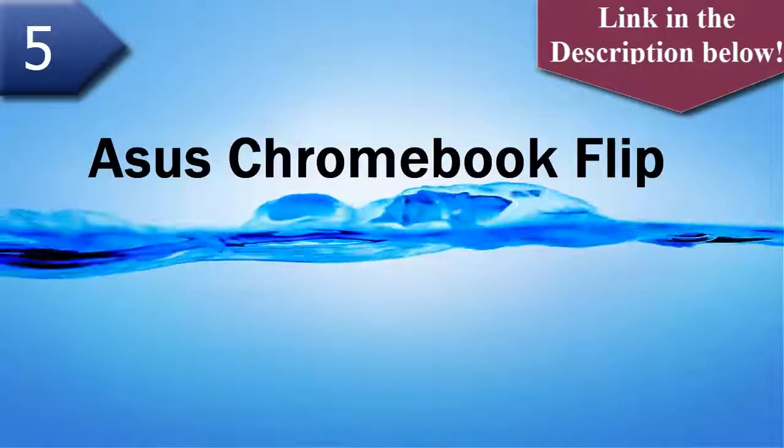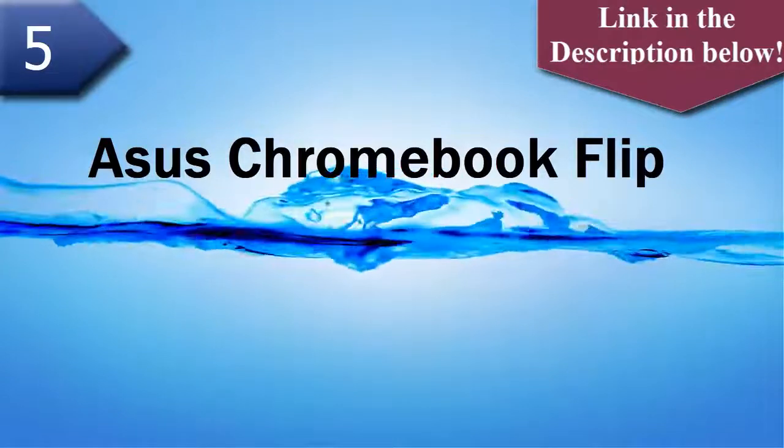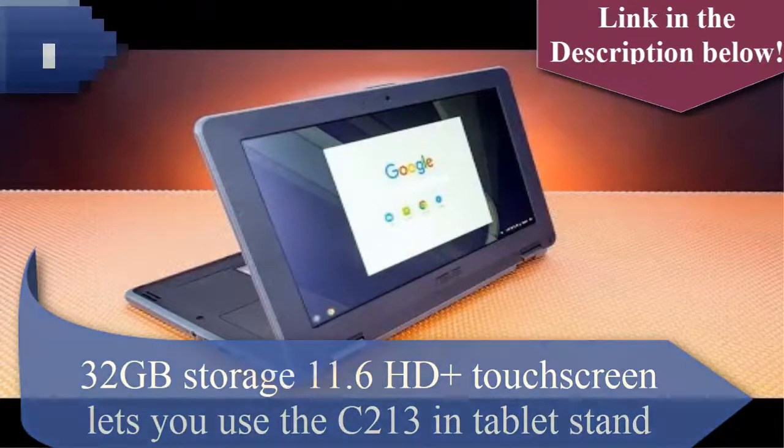Number 5 laptop is Asus Chromebook Flip. The Asus Chromebook Flip features an Intel Dual Core Apollo Lake N3350 processor, 32GB storage, and an 11.6-inch HD touchscreen that lets you use it in laptop, tablet, and stand modes.